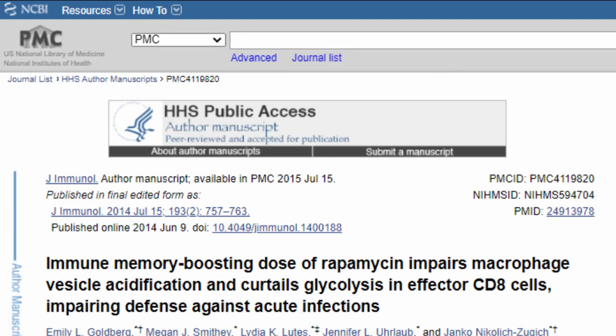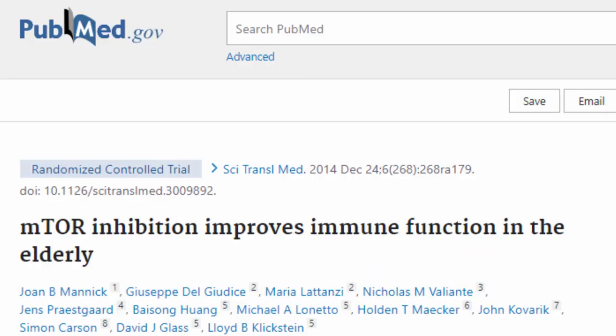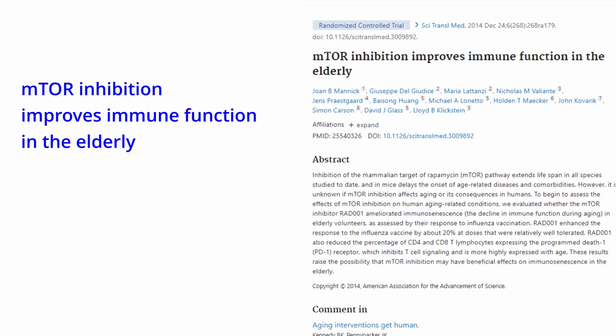Here we see a study from 2014, and it shows that after taking a reduced dose of 25% for six weeks, this immunosuppressant drug actually boosted immunity levels. And as with this study, we can see that mTOR inhibition improves the immune function in the elderly, and a faltering immune system is known to be a major factor in the aging process.